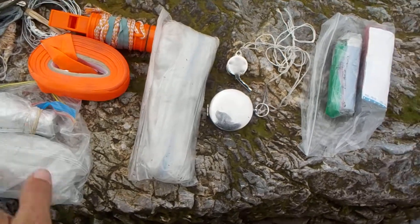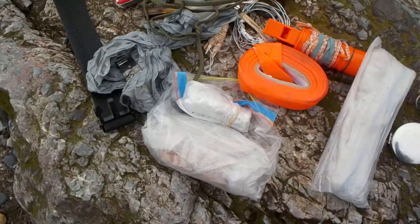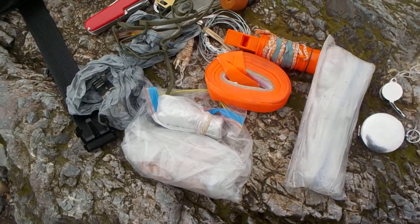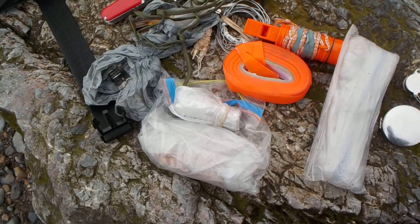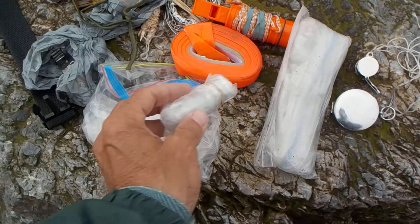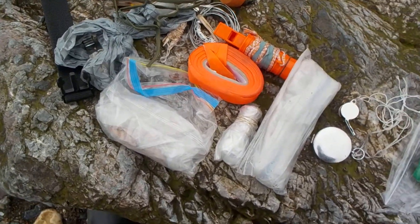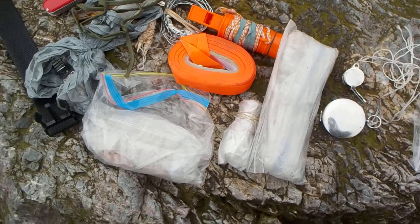And that's what goes into that black fanny pouch. The whole purpose of this is: if I find myself in the woods, I will always have something to rely on — for fire, for direction, and for doing any work with the maps.